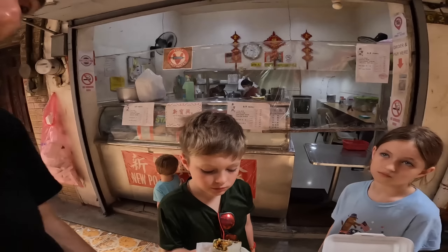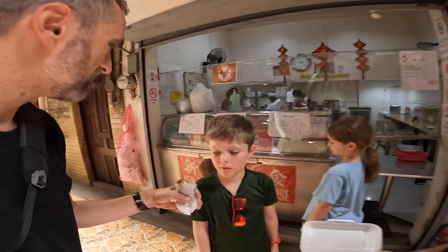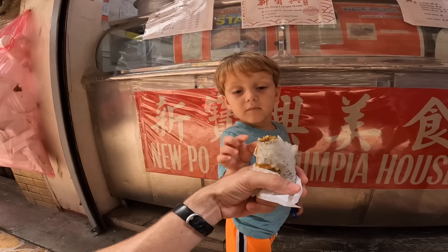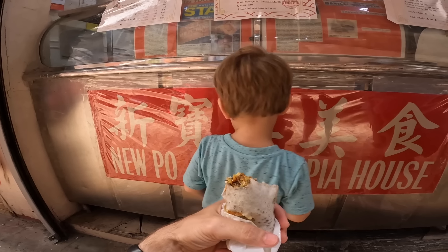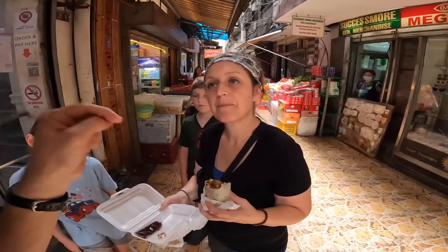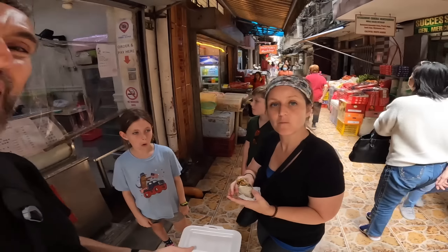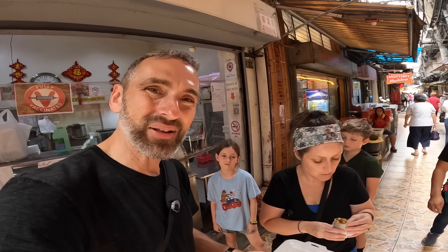Granite says it tastes like peanut butter — full of flavor and really sweet. Delicious and yummy. 95 pesos. There are so many good options here in Chinatown. Our next stop is just five steps away: Ying Ying Tea House. Are you ready for some beef kanji?